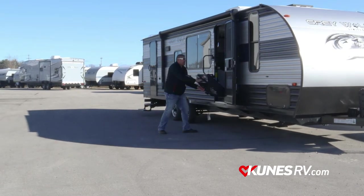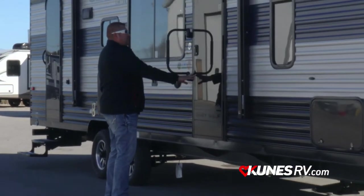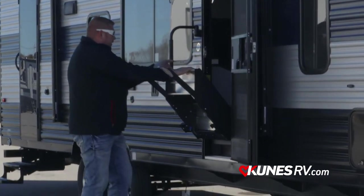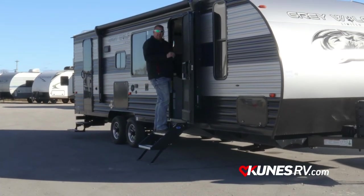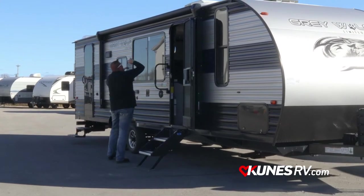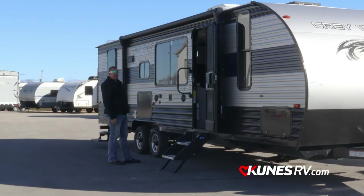Solid steps — these are going to fold to the inside when you close the door. A nice advantage of these steps when you're at the campground: they go right down to the ground, so as people walk in and out of your camper, the whole camper is not going to be rocking back and forth like the old style steps did. Underneath the awning, I have a nice LED light strip just to give you that little extra light when you're at the campground.